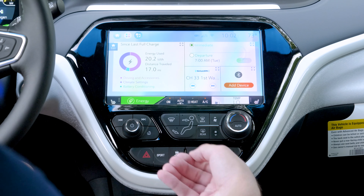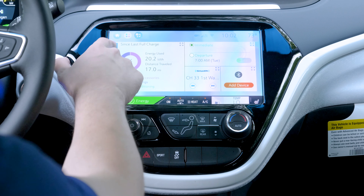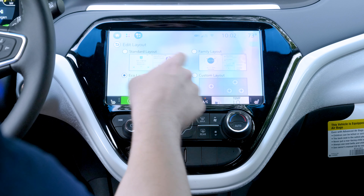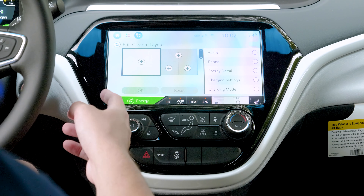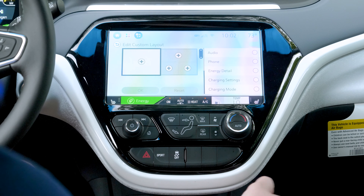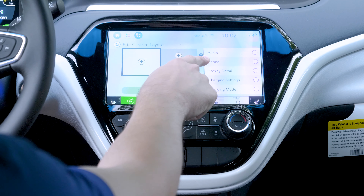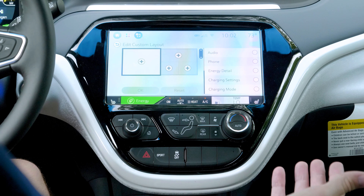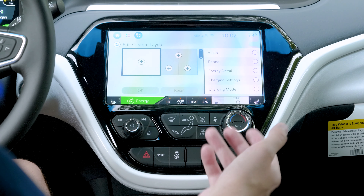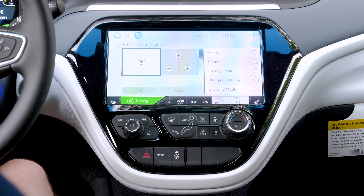You'll also notice the 10.2-inch diagonal display here. It's completely different than anything else that Chevy has — you're not going to find this system on a Silverado or a Malibu or anything else like that. It's exclusive to the Bolt, just a completely different look and layout than what we see on other Chevy models. You have some of the same standard features, but more so just the look of it is different.